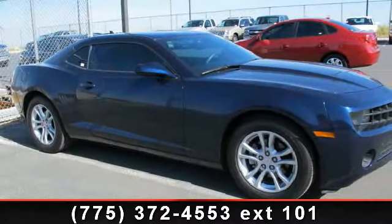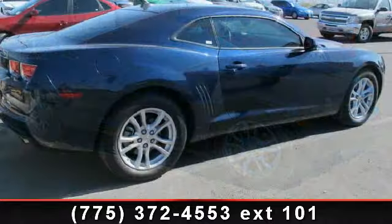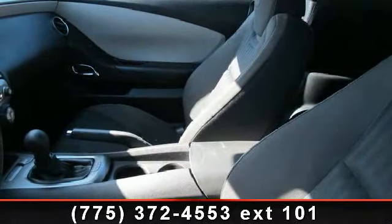Step into the 2011 Chevrolet Camaro LS. This may be the set of wheels you've been looking for. This vehicle comes with a reliable six-cylinder engine, connected to a smooth shifting automatic transmission.